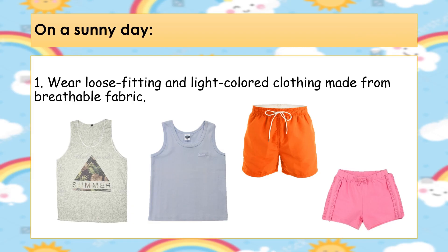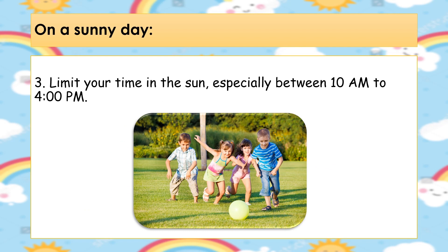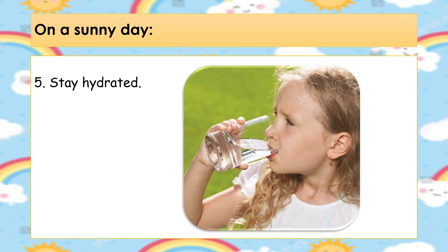1. Wear loose-fitting and light-colored clothing made from breathable fabric. 2. Avoid sun exposure. Use a hat and umbrella to protect you from heat. You can also use sunglasses. 3. Limit your time in the sun, especially between 10 a.m. to 4 p.m. 4. Use sunscreen or sunblock. 5. Stay hydrated.